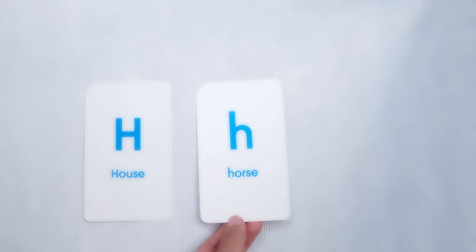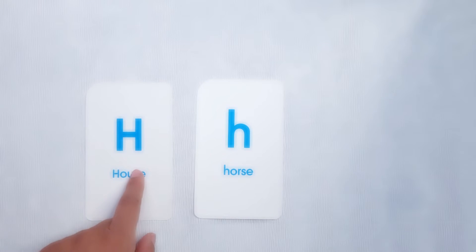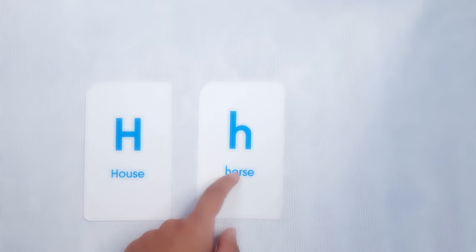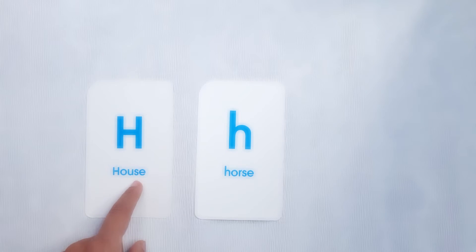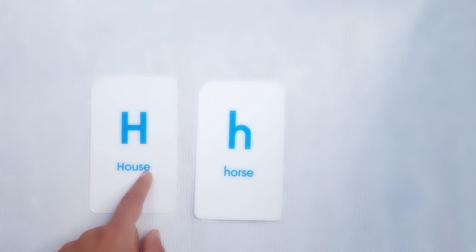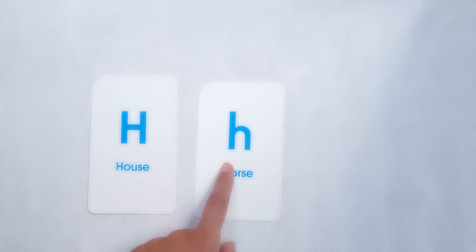Horse. H. Well done. H. In French, it is H — ash, ash. In French, ash, ash.